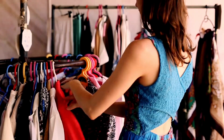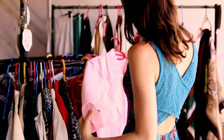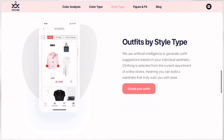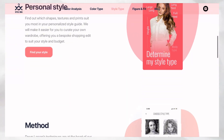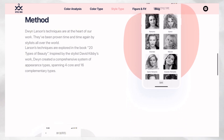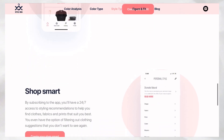You also get to learn which cuts, textures, and prints suit you best by exploring their style guide. Another cool feature is that you can upload any photo — maybe from Instagram that inspires you — and the app will show you outfit ideas. You can also make the most of every piece in your closet with their head-to-head styling tool by simply uploading a picture of an item you already own.